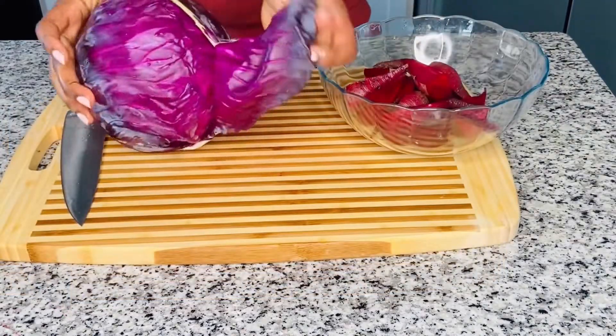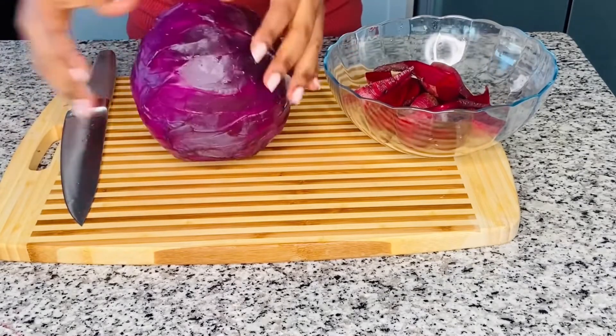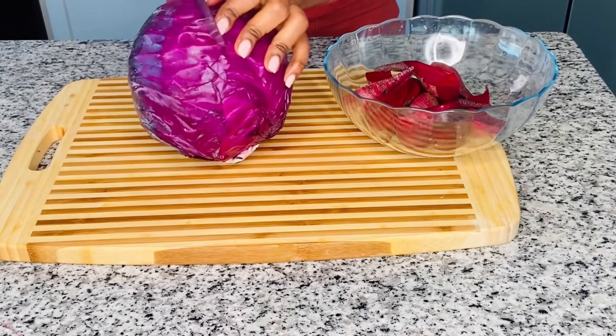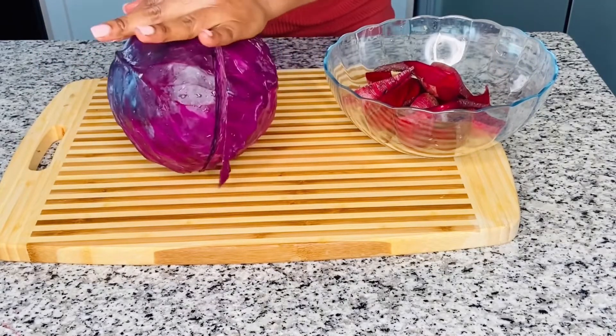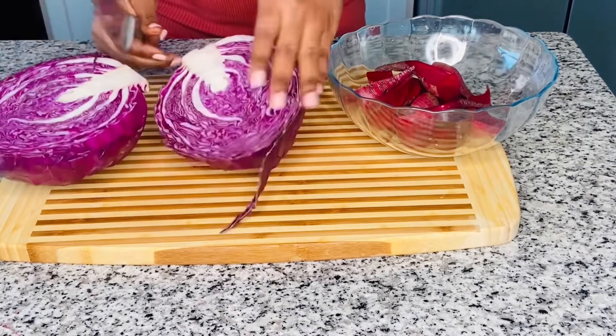Do you know red cabbage is high in fiber? Unlike the green ones, red cabbage contains a high level of dietary fiber that not only promotes healthy digestion but also helps our stools to pass through the large intestine easier and relieve constipation.